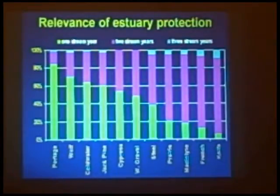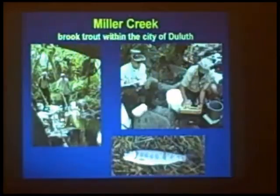This hopefully reinforces how important it is to protect whatever bay type habitat we have on the Minnesota shore, because it will increase the likelihood of trout and salmon that come back to the anglers.